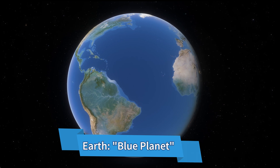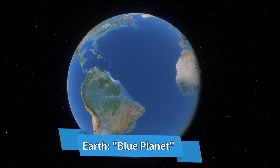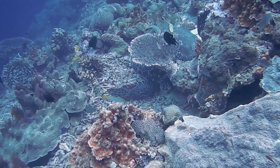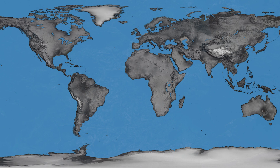Earth earned the nickname Blue Planet because of its extensive water coverage, with over 70% of its surface submerged in oceans. The ocean floor holds a level of intricacy comparable to that of the familiar land surface.